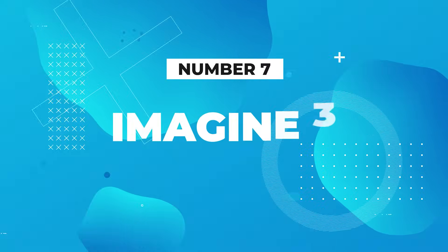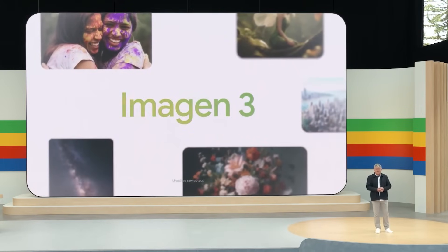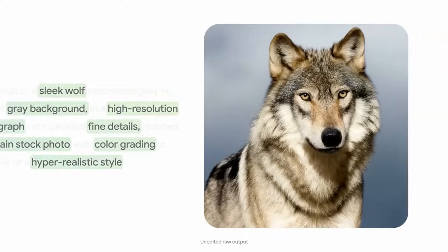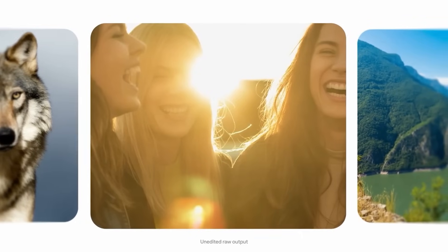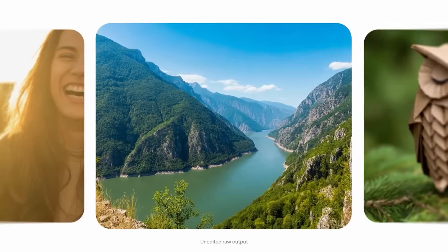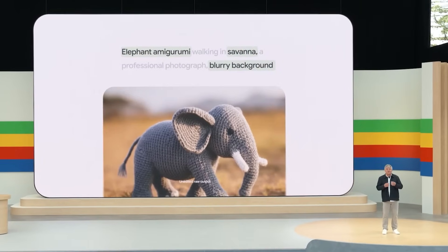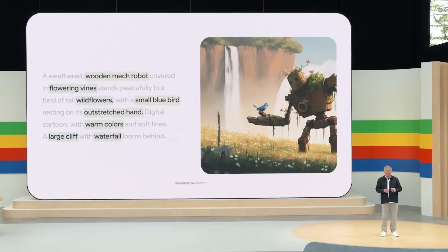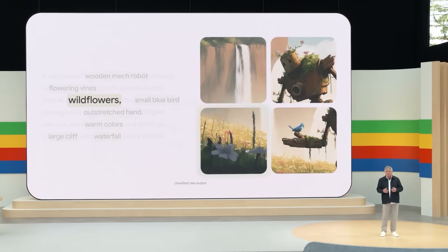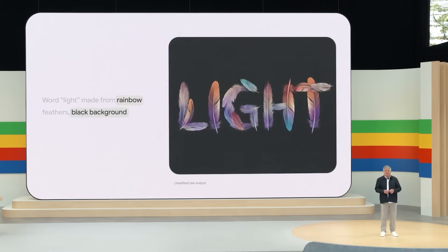Number seven is Imagine 3. Imagine 3 is Google's new photorealistic generative media tool, designed to create highly detailed and realistic images with fewer visual distortions and artifacts compared to previous models. It can produce high quality visuals such as counting whiskers on an animal's snout, enhancing the realism of generated images. This tool provides users, especially content creators, with the ability to generate photorealistic images for a wide variety of applications.